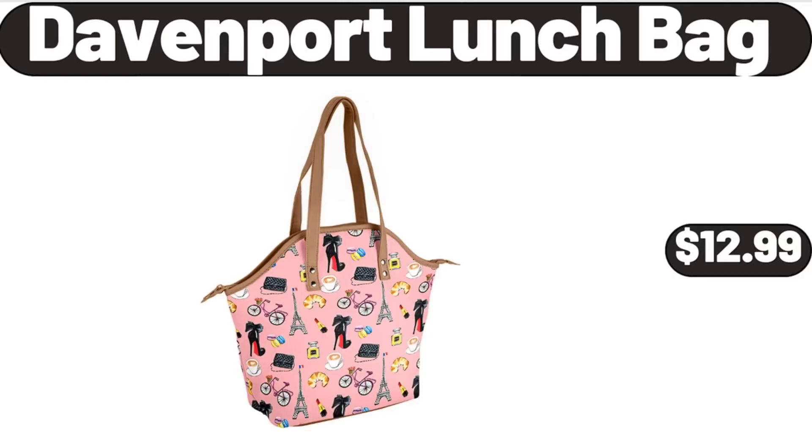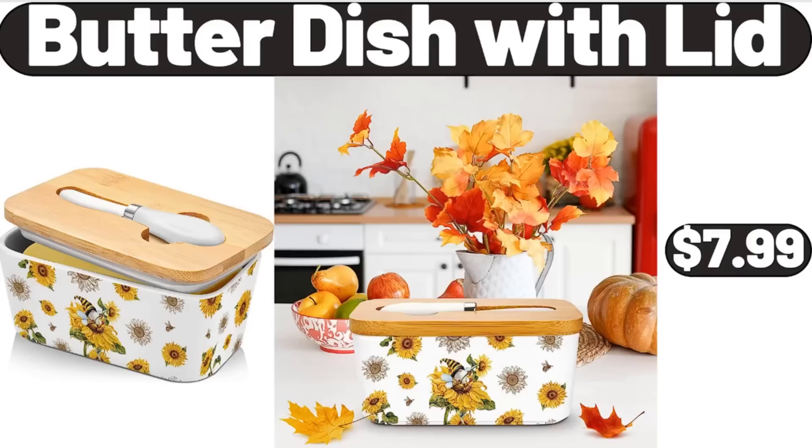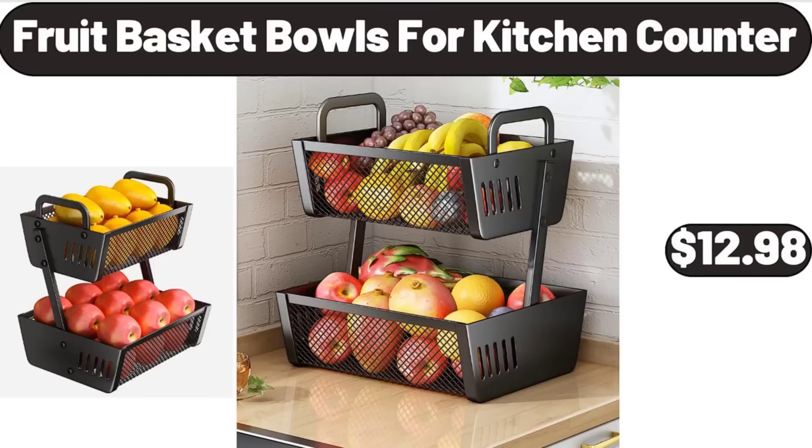Davenport lunch bag, $12.99. Butter dish with lid, $7.99. Fruit basket bowls for kitchen counter, $12.98.